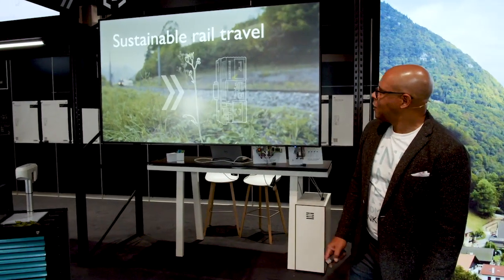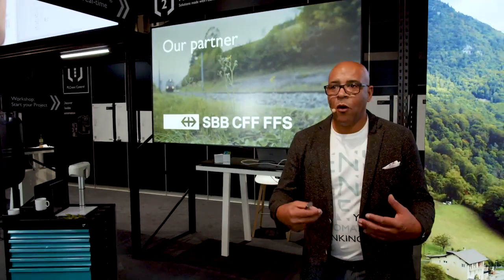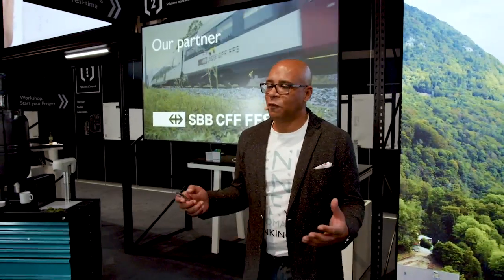In recent years, digitalization has been used to find a solution to many of today's problems. In this particular application, the issue to be solved is how to clear weeds from a railway company's infrastructure without using chemicals. Our partner in this is Schweizer Bundesbahnen, the Swiss Federal Railway.